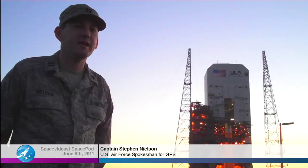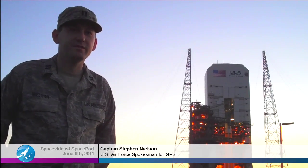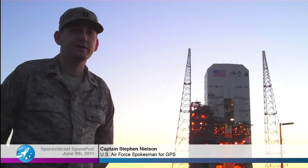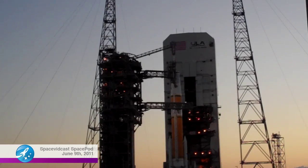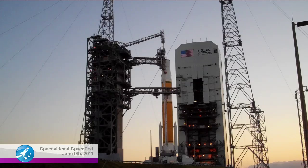What you're looking at is the GPS-2F2 wet dress rehearsal. It's a ULA operation — they're going to be rolling the mobile service tower back and then fueling the Delta IV booster. Basically what they're trying to do is verify that the booster is fully functional and iron out any kinks in the fueling system before the spacecraft arrives and is mated to the booster.